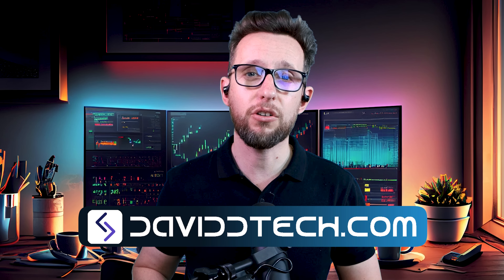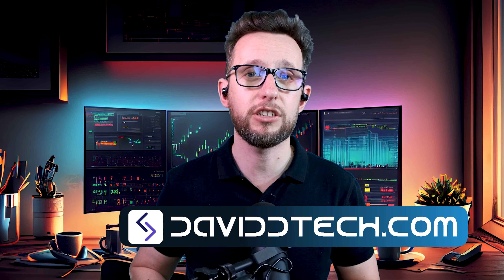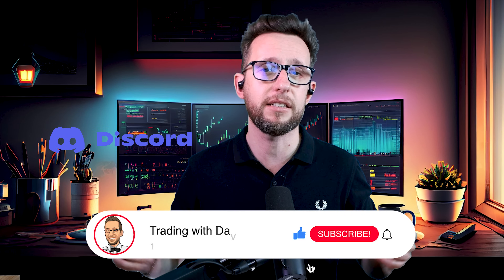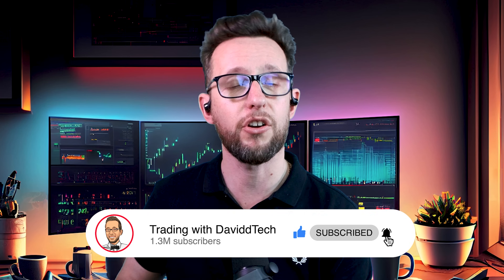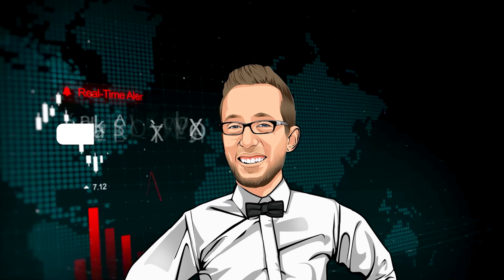It looks like we have found the holy grail of coders for trading strategies. I hope you enjoyed this — I will put all of the code snippets on davidtech.com so you can find these trading strategies. Obviously I didn't look into things like fees, but you'll be able to find tons of David Tech strategies on the website. I look forward to meeting you on Discord. Take care, keep safe, trade like a boss, and I'll see you in the next one. Goodbye!